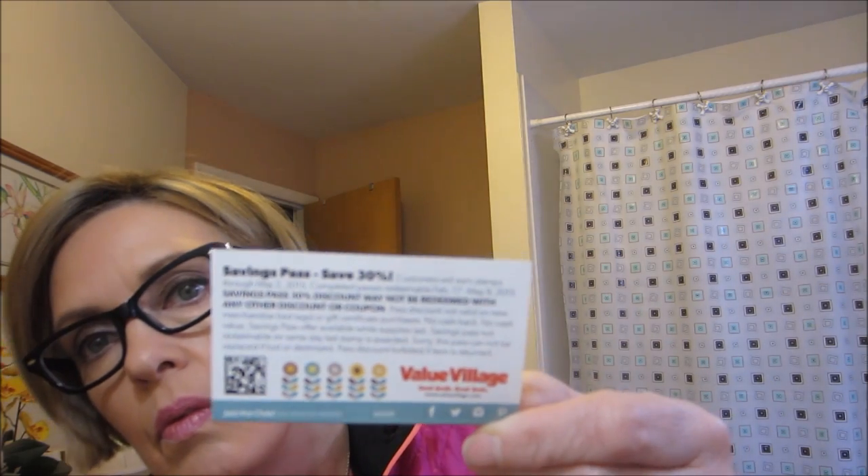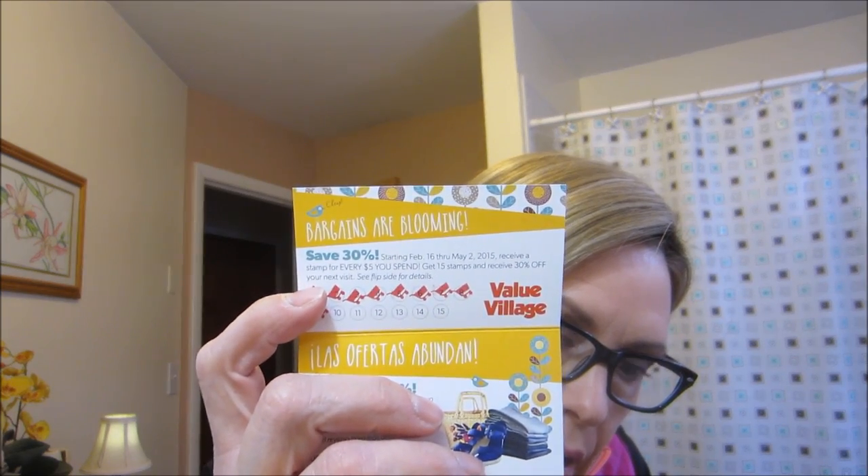I forgot to mention I filled up another hero card — I took two big bags and two boxes of books plus some miscellaneous stuff, so I filled up my second card and used it yesterday for my 30% off. I got two more stickers on my new card, plus they're doing the punch card again, and that expires in May — so I'm saving like crazy.